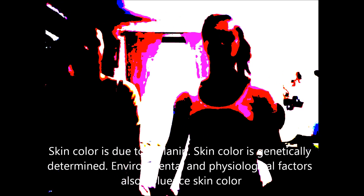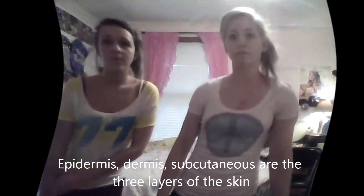Skin color is due to melanin. Skin color is genetically determined, but environmental and psychological factors also influence skin color.